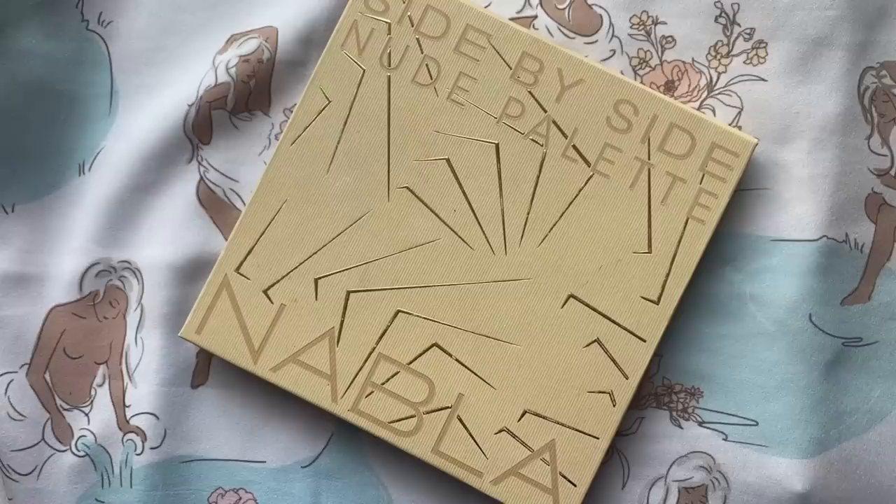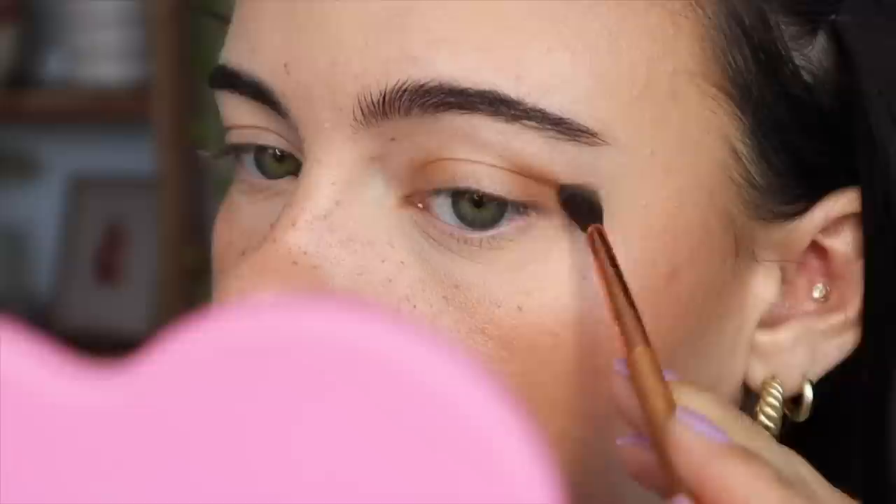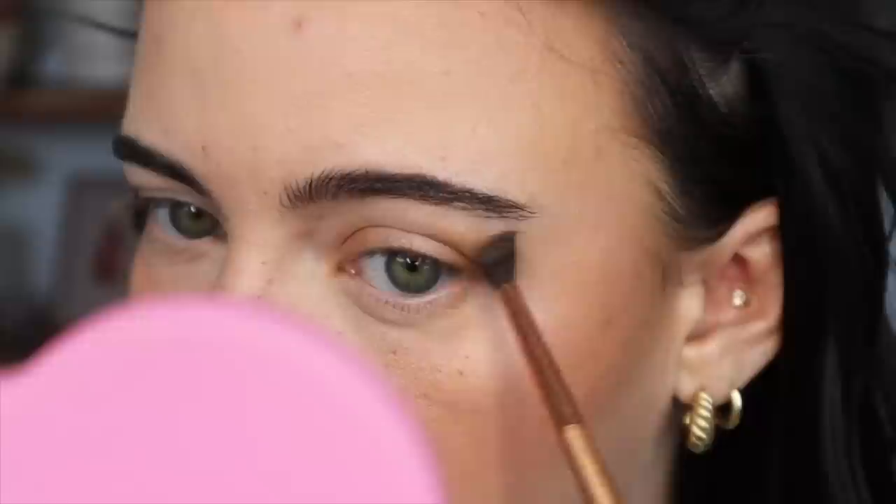For my eyes, I want to do something very, very soft. So I picked up my Nabla Side by Side palette — I haven't used this one in a hot minute and I miss it dearly. So I think I'm just going to use these two shades, Half Time and Beauty Mark. I'm going to start with Half Time and put a little bit in the inner corner and on the outer as well, and grab a different brush to put some in the crease. I'm just going to flick my brush out from my crease a little bit to elongate my eye. I look at where my crease ends and then go straight out from there, and it creates a really nice shadow.